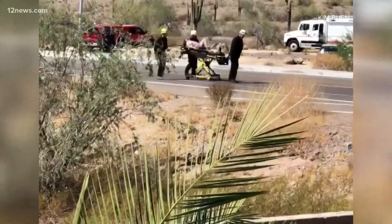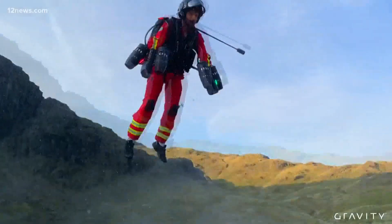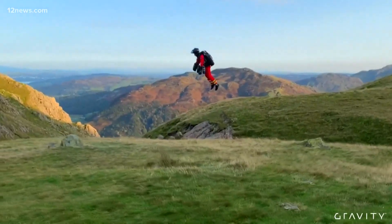Right now, local rescue teams use drones and helicopters to map out the terrain for a safe rescue. Smith says so far those tools are enough, but that could change down the road. We're always taking a look at emerging technologies and what is out there and what allows us to do our job better.